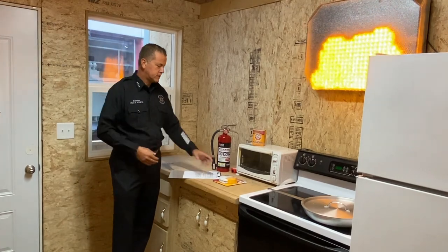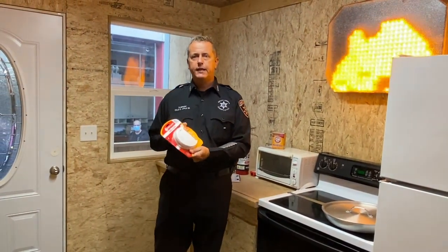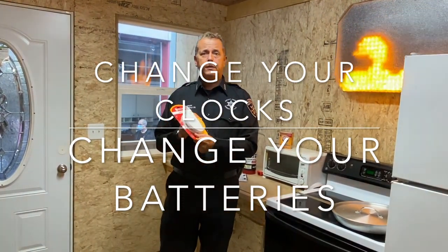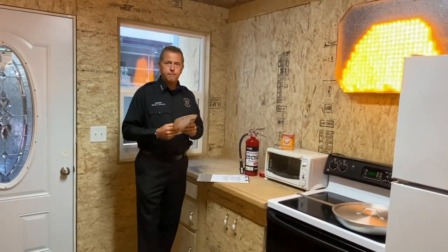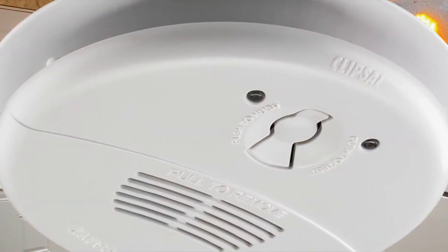You certainly want to have your smoke alarm. We encourage everybody: at the change of clocks, change the battery in your smoke alarm. Some of the new models are 10-year batteries, and they'll alert you in the 10th year when they're done — trust me, you'll know it. But if you have one of the older models, every time the clock changes, please change the battery in your smoke detector.